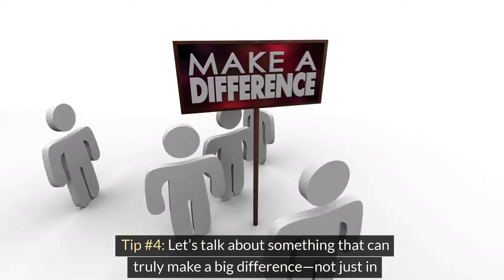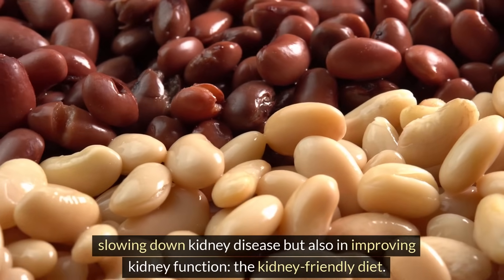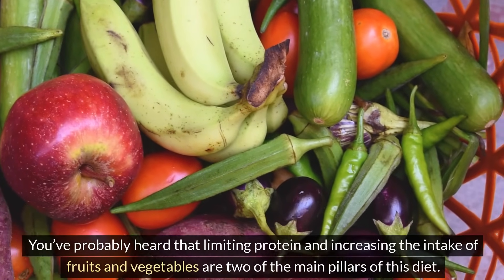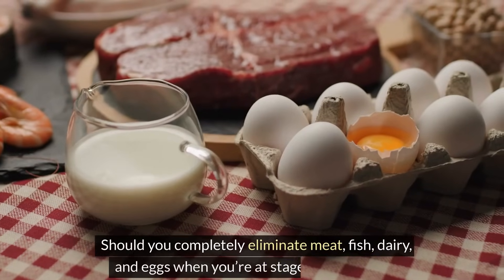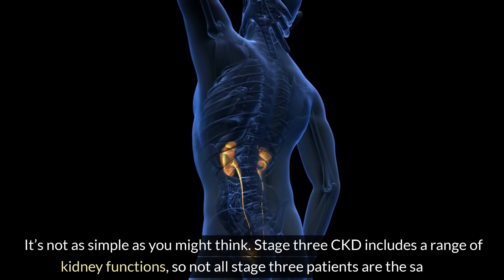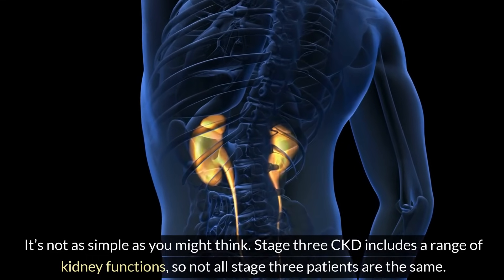Tip number 4: let's talk about something that can truly make a big difference — not just in slowing down kidney disease, but also in improving kidney function — the kidney-friendly diet. You've probably heard that limiting protein and increasing the intake of fruits and vegetables are two of the main pillars of this diet. Should you completely eliminate meat, fish, dairy, and eggs when you're at stage 3 of CKD? It's not as simple as you might think. Stage 3 CKD includes a range of kidney functions, so not all stage 3 patients are the same.